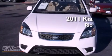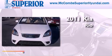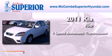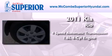This is a 2011 Kia Rio. This car has a four-speed automatic transmission and an inline four-cylinder engine.